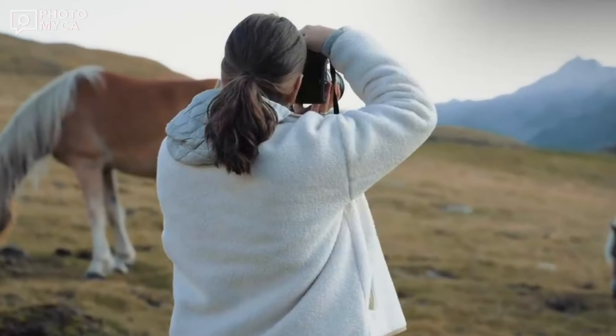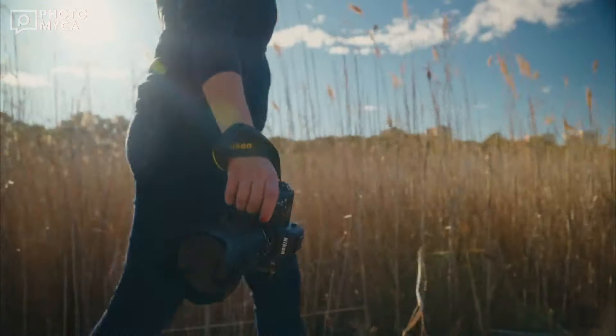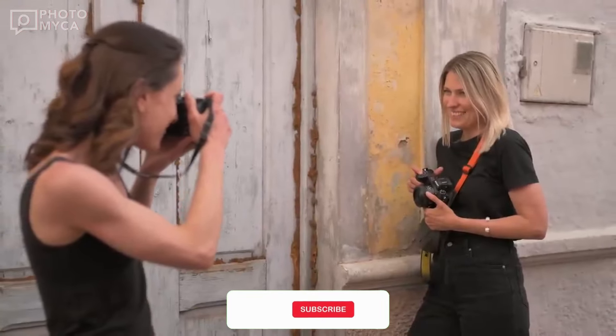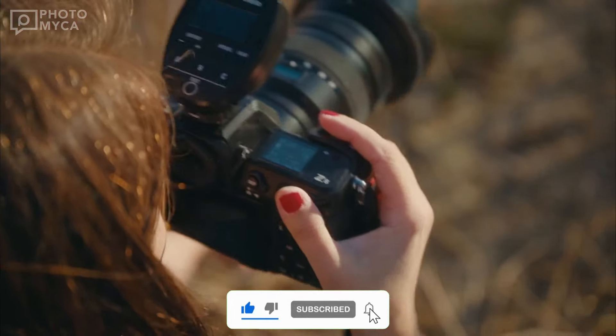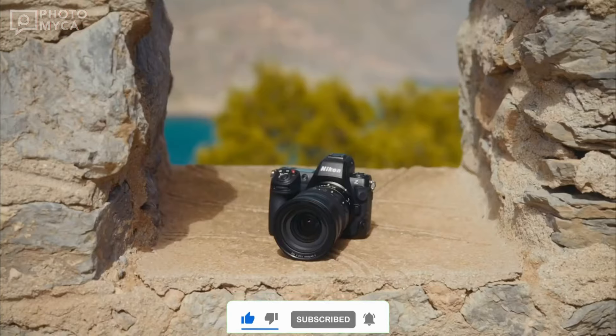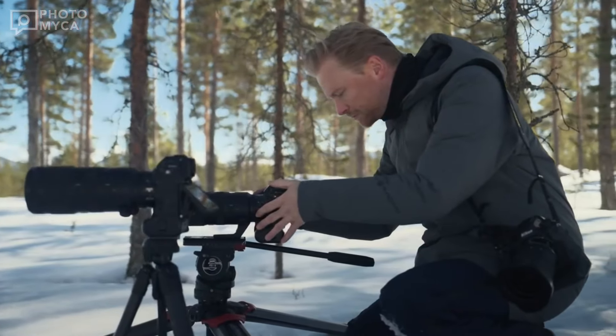At the end of the video, we will talk about whether it is really worth waiting for this camera and whether we should buy it. Before moving on, if you are going to buy a camera in 2024 or planning to invest in this sector, we strongly recommend that you subscribe to Photomica. If you are ready, let's move on to the video.